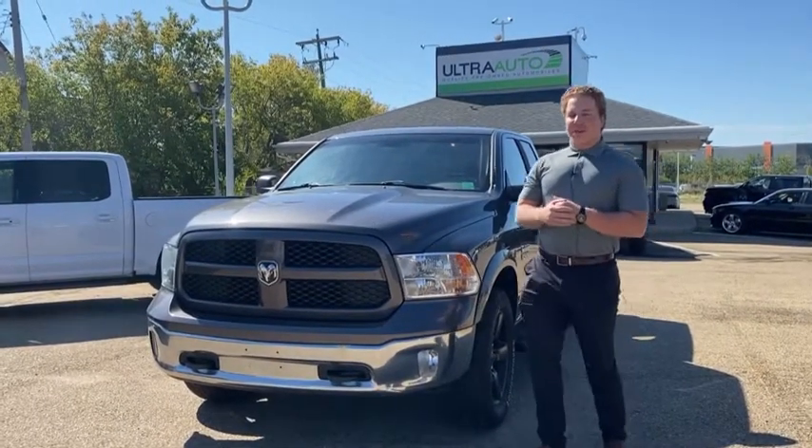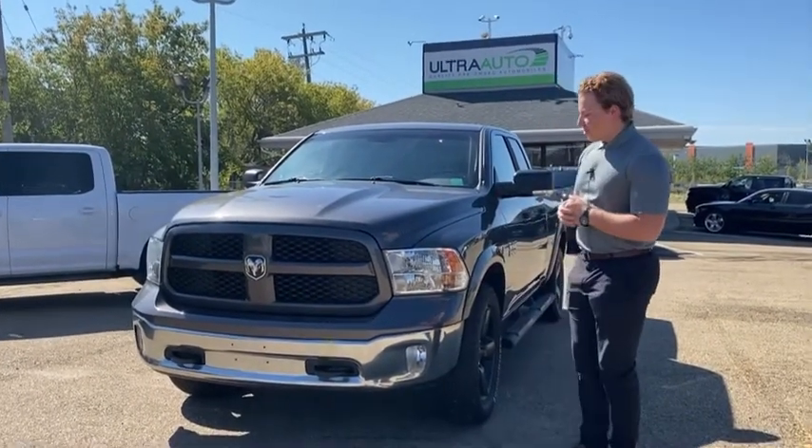Hey guys, Max from AltraAuto, back with our 2015 RAM 1500 Outdoorsman for our full walk around video.